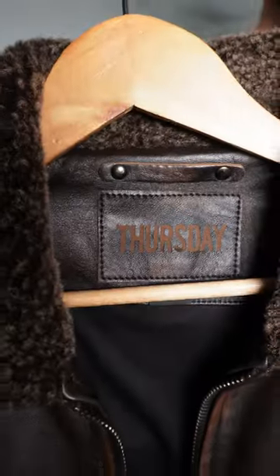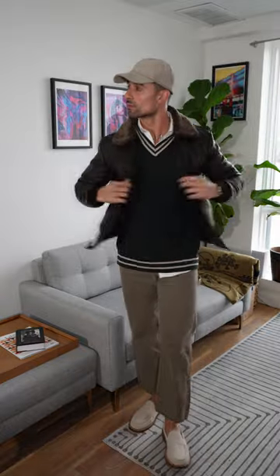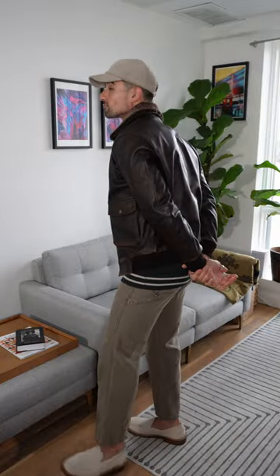Last thing is this gorgeous leather jacket from Thursday Jackets. There's the final look. How's it going?